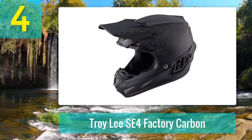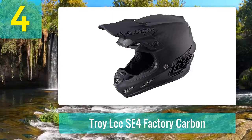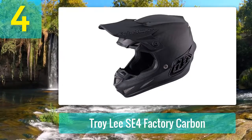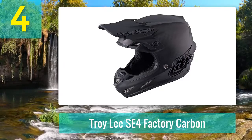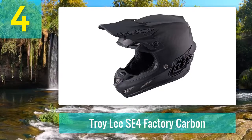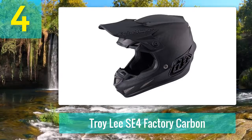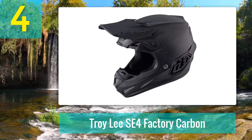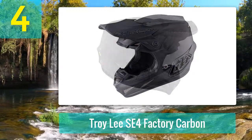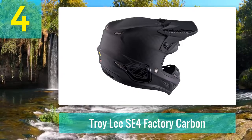Coming in at number four: the Troy Lee Designs SE4 Factory Carbon. Troy Lee Davis is an artist, designer, and motocross rider — innovative design is in his DNA. He first started designing custom helmets way back in the 1960s. Troy Lee's designs have continued to refine and perfect their helmet technology, and in 2016 the popular SE3 was redesigned entirely and the SE4 was born. Troy Lee focuses on producing the safest products possible.